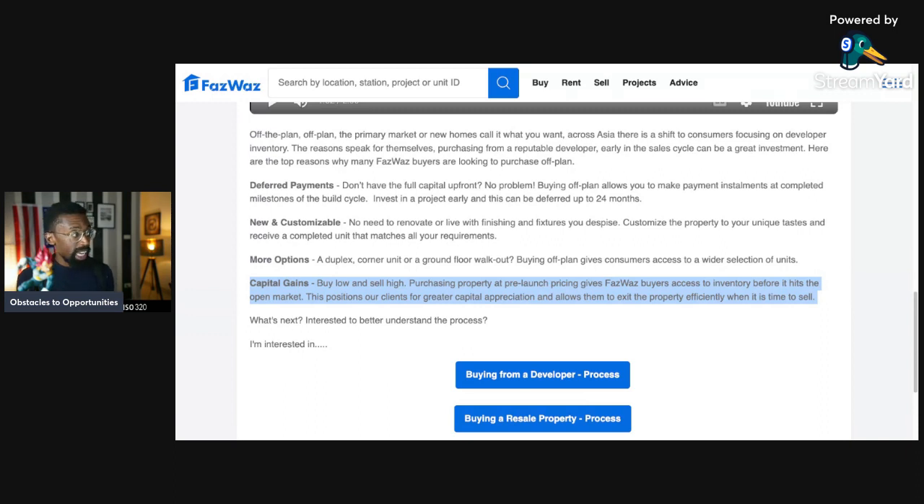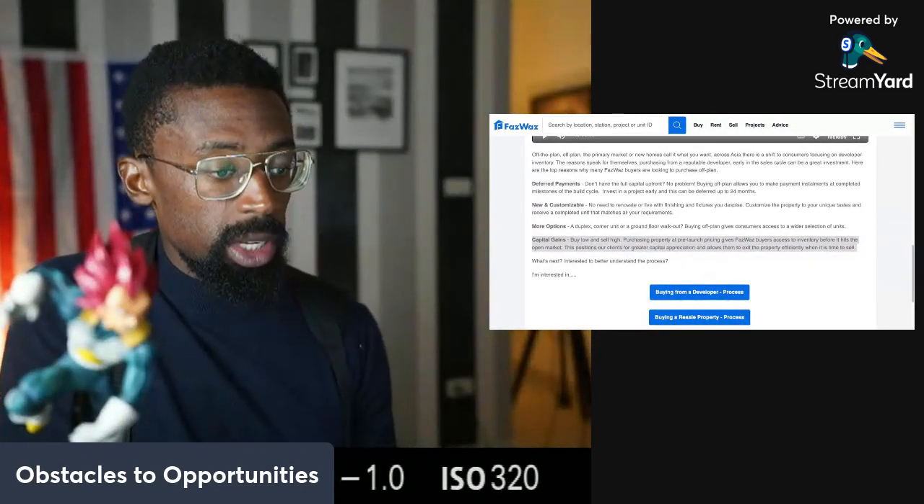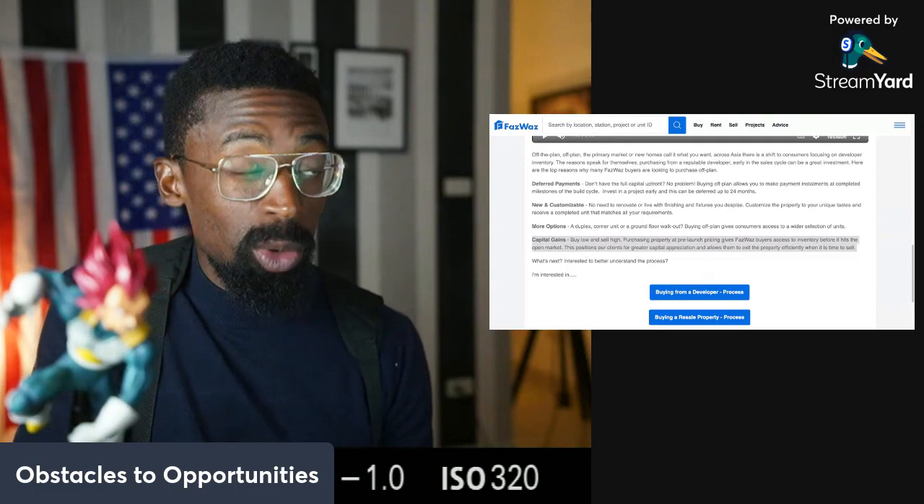Interested to better understand the process? We've got the process for buying from a developer and the process for buying a resale property coming up in Real Escape Thailand. I greatly appreciate your time, and until the next one — we all we got.